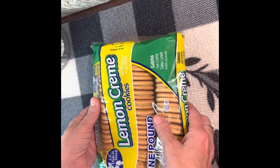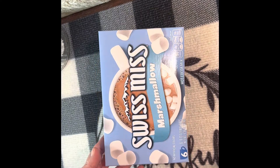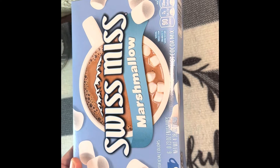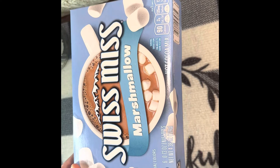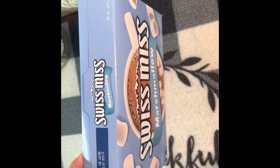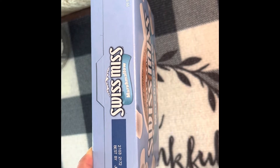This is the smaller pack than what I've bought before, but they haven't had those the last few weeks, so I broke down and got the small pack this time. I also got another box of the Swiss Miss hot chocolate with marshmallows. There are six packs in there, they are 0.73 ounces each, the net weight is 4.38 ounces, and they are good until June 10th of 2024.